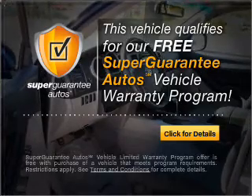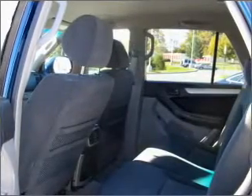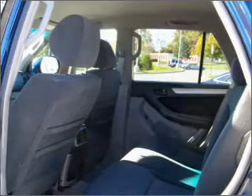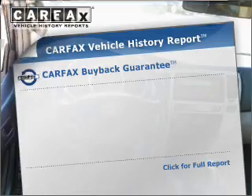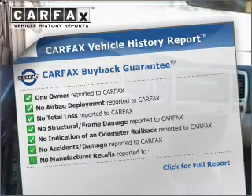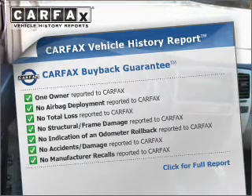Buy a vehicle and get a free warranty from us, only at everycarlisted.com. Premium wheels lend a distinctive appearance. Anti-lock brakes help you bring your vehicle to a safe stop. Know the history on this ride and greatly reduce your buying risk with the included Carfax Vehicle History Report.